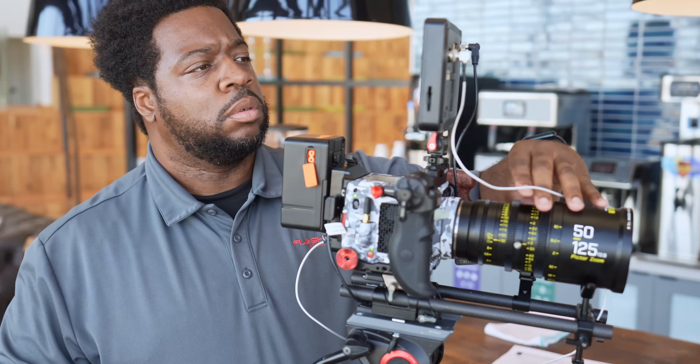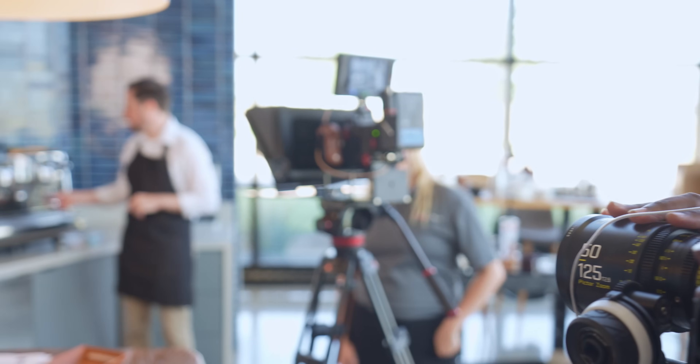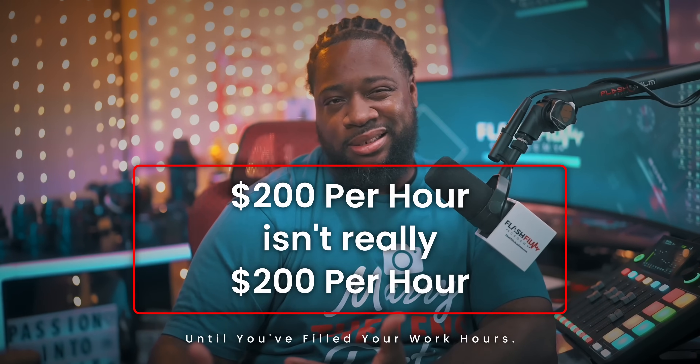Maybe you need a more effective marketing strategy. Think about it — every client that comes to you is less time you're spending marketing yourself. You're not just landing the gig; you're landing it without spending energy hunting for work. You've directly converted non-billable hours into billable hours. Keep it up and 80% of your time will be spent making cash. $200 an hour isn't really $200 an hour until you've filled your work hours and replaced non-billable hours with billable ones.